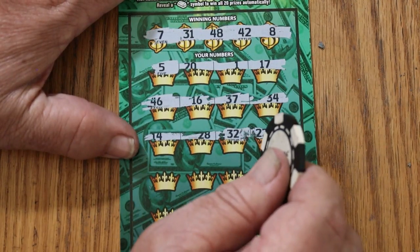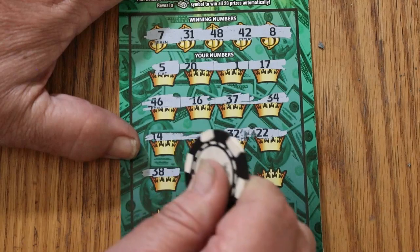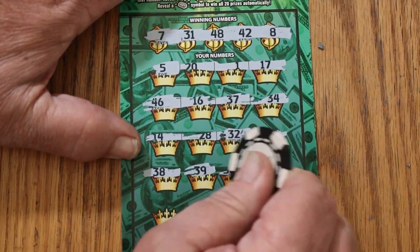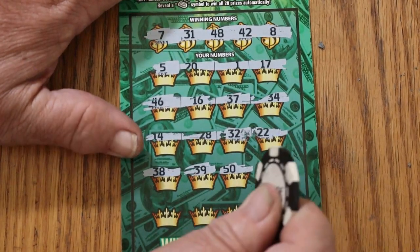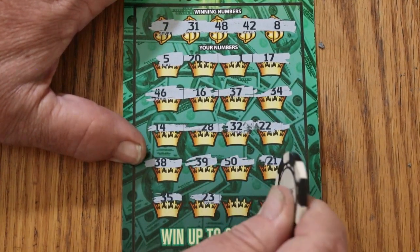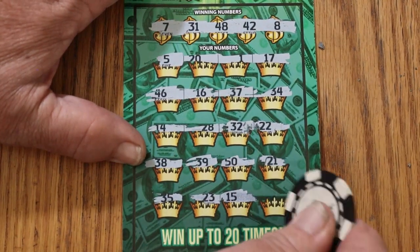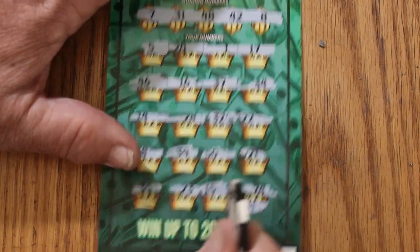22, 32. 38, 39, 50, 21. Last row: 35, 23, 15, and 24 in the corner. That's just a random scratcher.